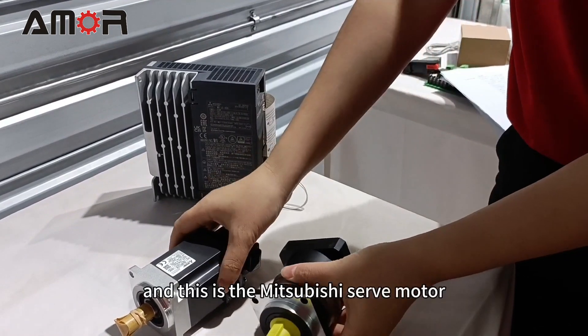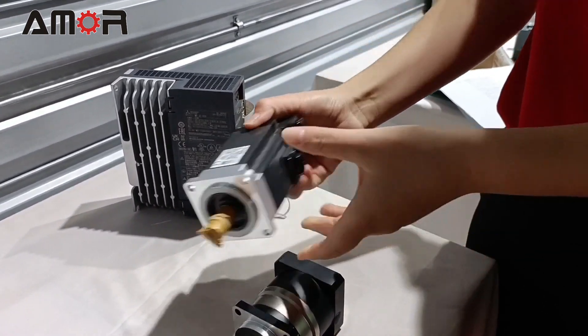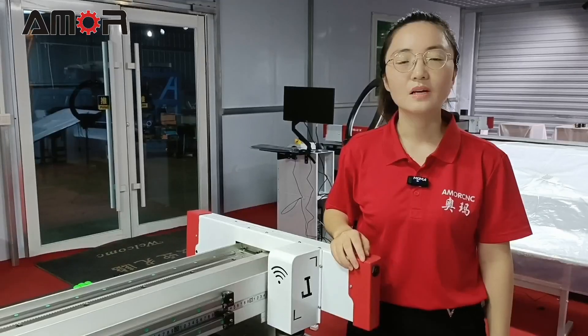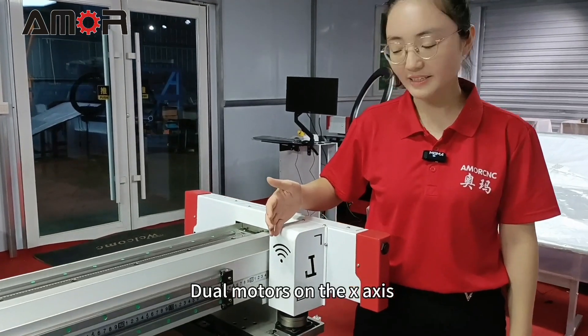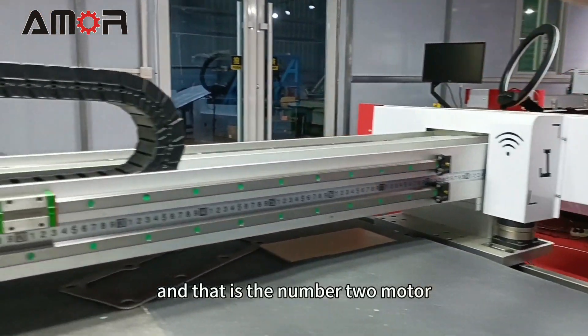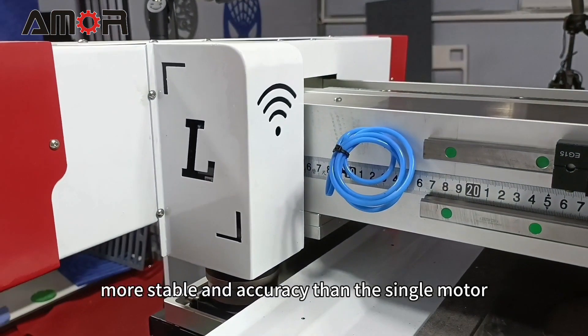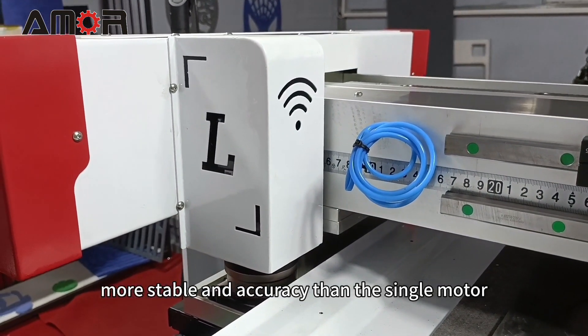This is the Mitsubishi servo model. Dual motors on the X-axis: this is number 1 motor and that is number 2 motor. More stable and accurate than a single motor.